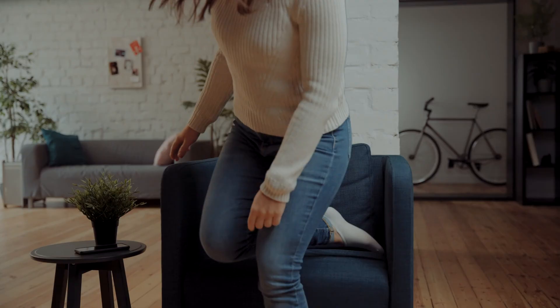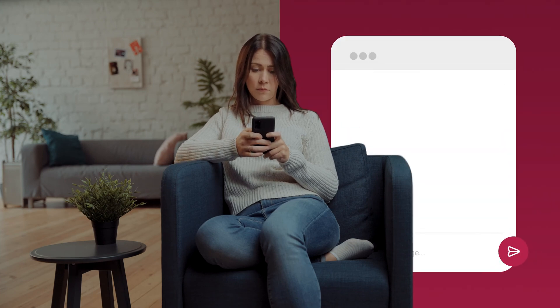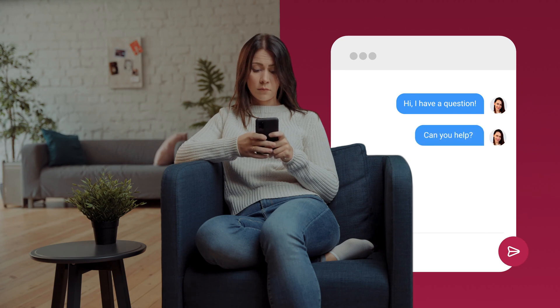Meet Anna, a regular customer who just wants to know some basic facts about your business. Like 61% of customers, she prefers dropping a message to your site, like sending a message to a good old friend.